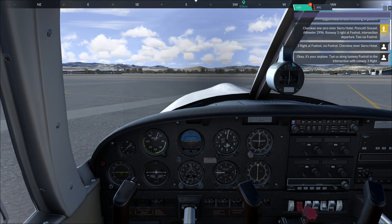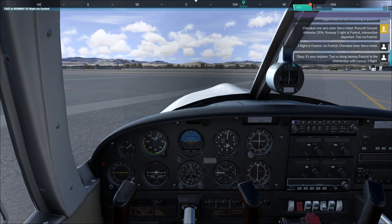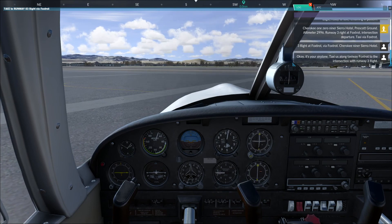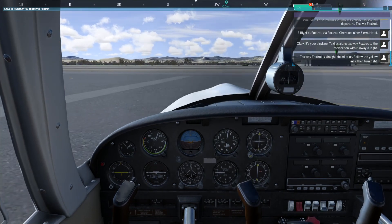Okay, it's your airplane. Taxi us along taxiway Foxtrot to the intersection with runway 3R. Taxiway Foxtrot is straight ahead of us. Follow the yellow lines, then turn right.